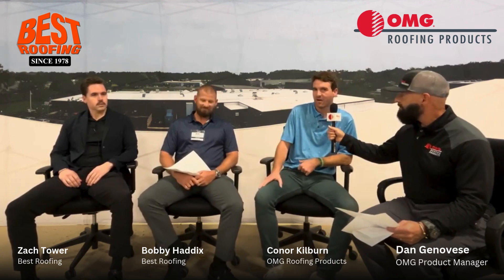From Miami, Florida — Best Roofing. We also have with us here today Connor Kilburn, our top salesman for OMG. Connor, take a minute to introduce our team. I'm Connor Kilburn, the South Florida rep for OMG, and we have Bobby Haddix and Zach Tower from Best Roofing. Thanks for joining us. Thank you guys for having us.